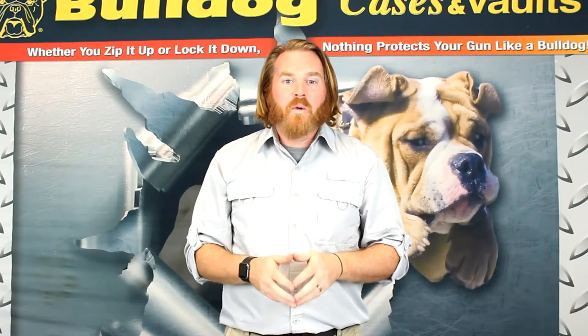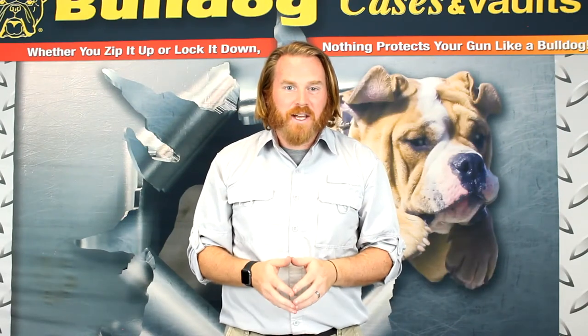Thanks for checking out this product. Remember, whether you zip it up or lock it down, nothing protects your gun like a Bulldog.